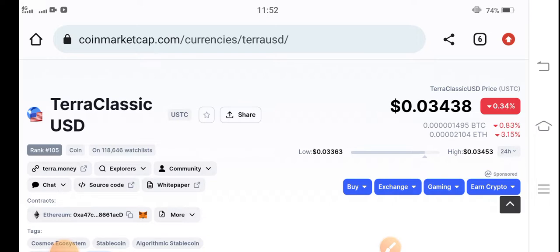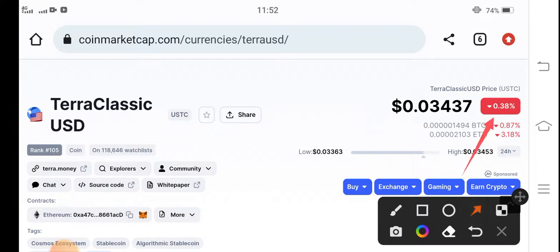Currently, if we talk about Terra Classic USD coin in the market and the price changes — I think this is going to be a surprise video for all my audience, especially for Terra Classic USD coin holders. Right now the changes are showing positive 0.38 percent, though it's decreasing.